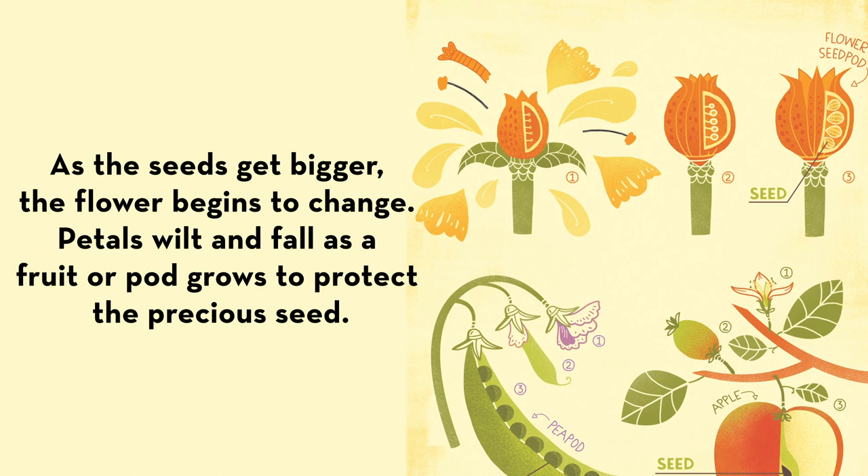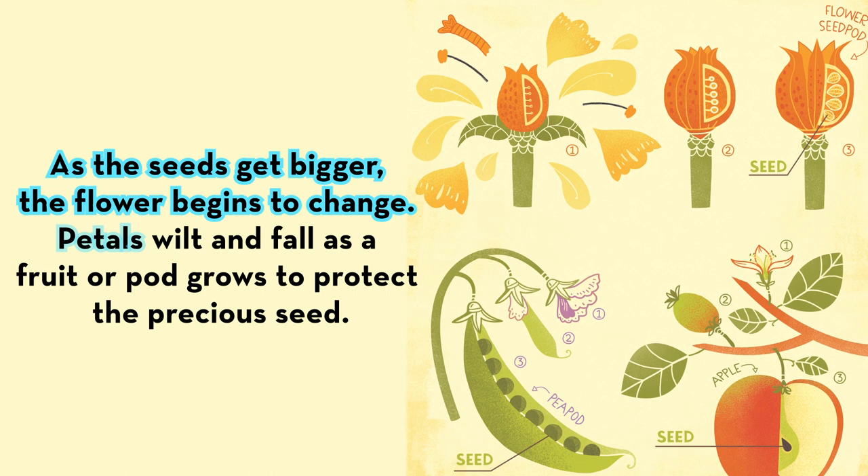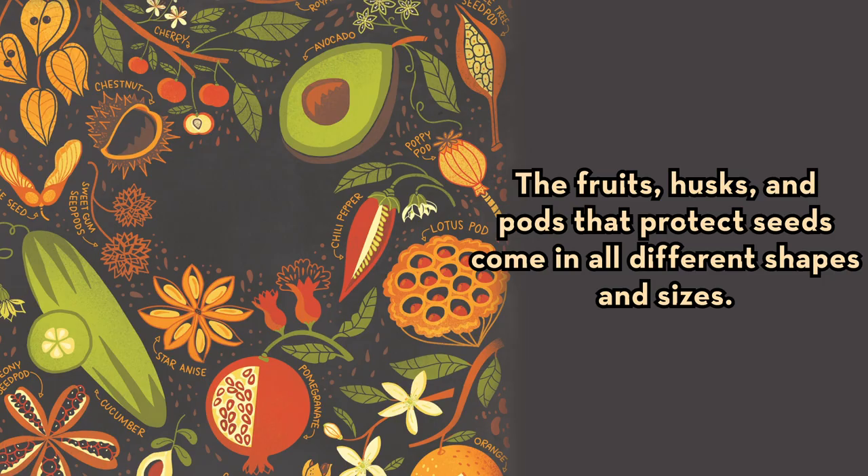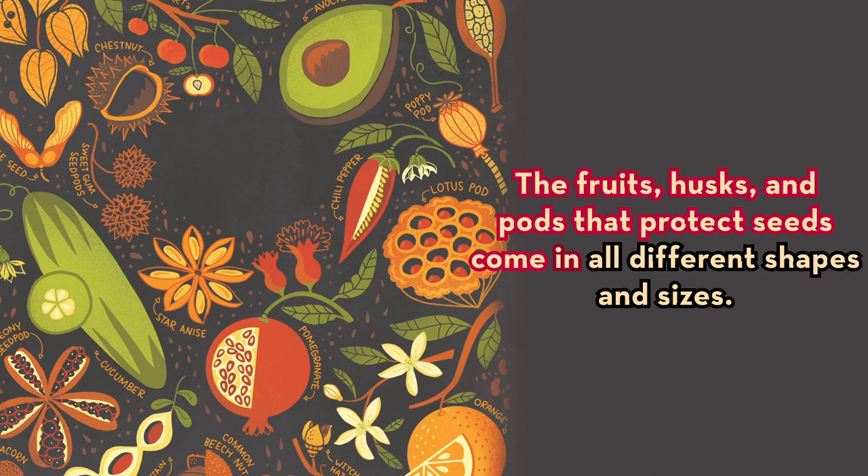As the seed gets bigger, the flower begins to change. Petals wilt and fall as a fruit or pod grows to protect the precious seed. The fruits, husks, and pods that protect seeds come in all different shapes and sizes.